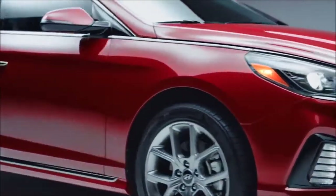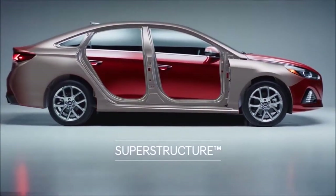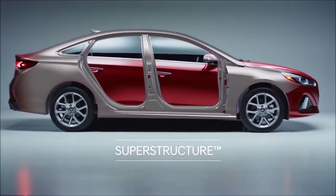At the core of the Sonata is an ultra-rigid frame. It's what we call the superstructure, made of Hyundai's own advanced high-strength steel.